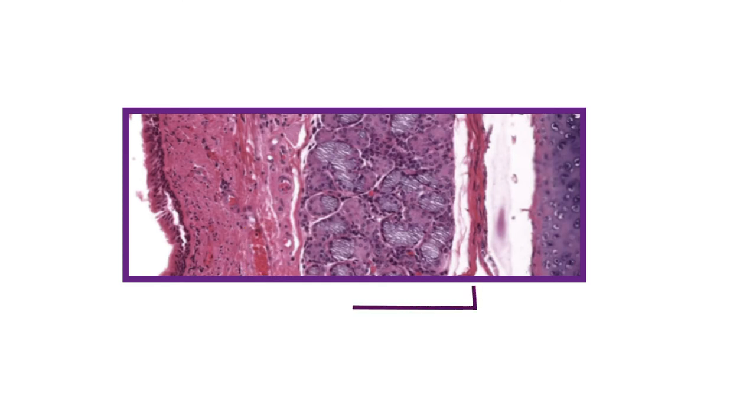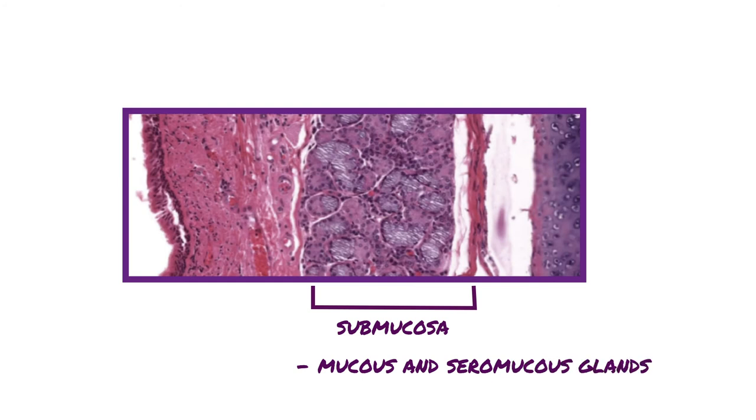The next layer is the submucosa. The tracheal submucosa is composed of a dense, irregular fibroelastic connective tissue, housing numerous mucus and seromucous glands. The short ducts of these glands pierce the elastic lamina and the lamina propria to open onto the epithelial surface. Lymphoid elements are also present in the submucosa, and this region has a rich blood and lymph supply, the smaller branches of which reach the lamina propria.